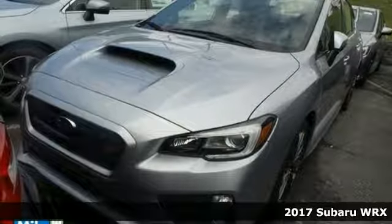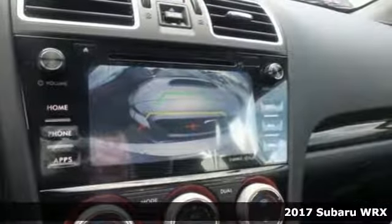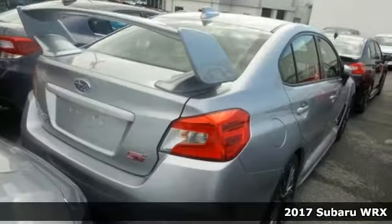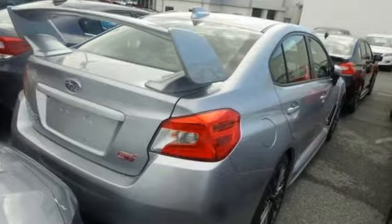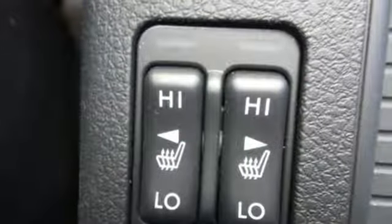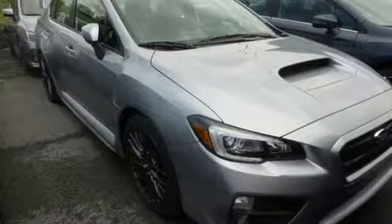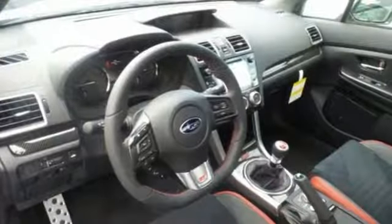Here's a 2017 Subaru WRX. Enjoy energetic performance with the perfect amount of civility. The symmetrical all-wheel drive and vehicle dynamics control with active torque vectoring make corners more like gentle curves, and the turbocharged Subaru Boxer engine gets you to the next corner in a hurry.